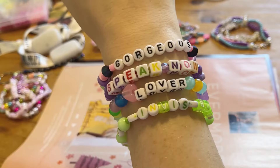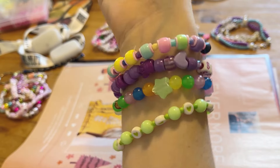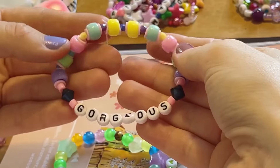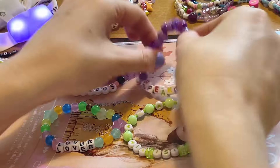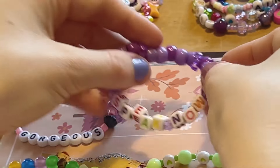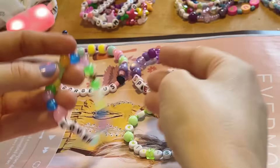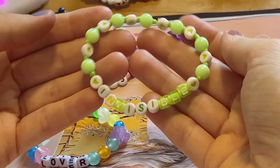Then we have a fun collection of bracelets with what I'm calling kiddie beads — and I mean that in the best way, you know, like big colourful beads. I love these: we've got one for 'Gorgeous', 'Speak Now' with these cute colourful cube letters, and then the 'Lover' one just has so much going on — obsessed. And this 'Invisible' bracelet has the nicest colour scheme; I've not seen these pale green beads often.